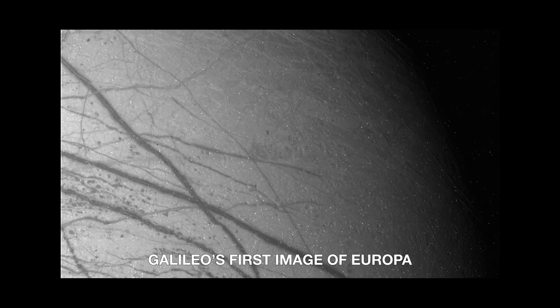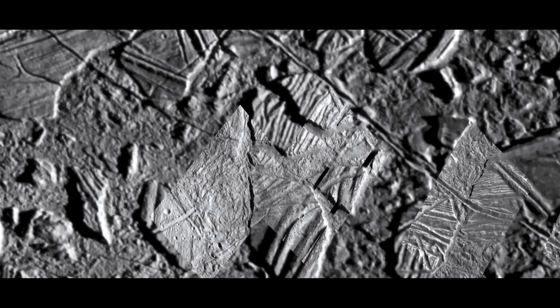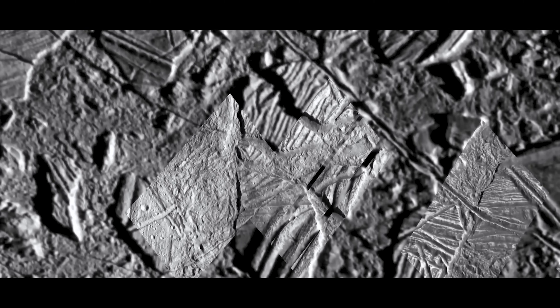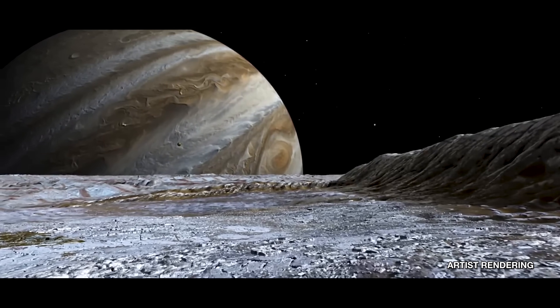When the first images were taken from Galileo of the surface of Europa, first of all, you see the cracks everywhere, but you also see these veins of some material being exposed. Below this crust of ice, which is primarily water, there is a subsurface ocean.